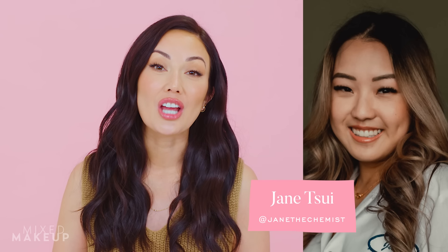A lot of the time it causes people to avoid products that might actually be good for their skin. I have a really strong opinion about this topic, but for this video I decided to reach out to board-certified dermatologist Dr. Jenny Liu, and also two cosmetic chemists, Ava Perkins and Jane Sui.